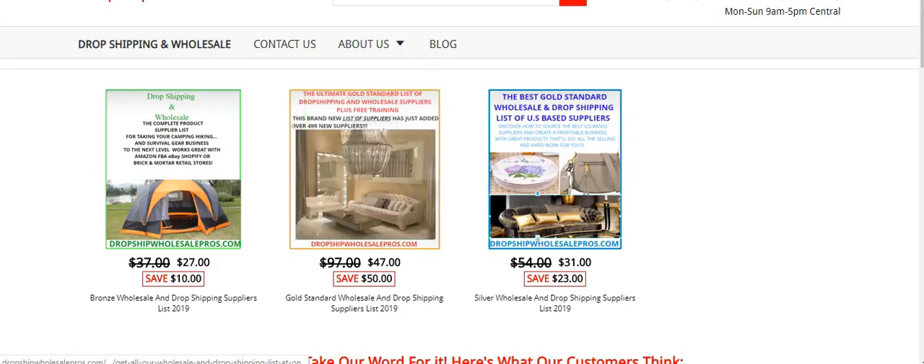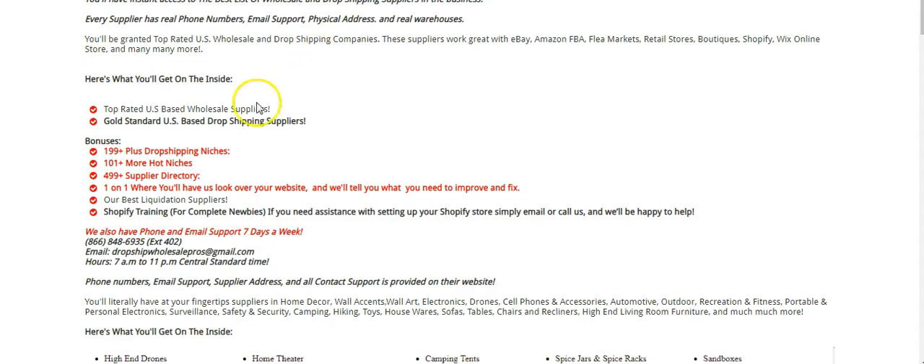We have 199 drop shipping niches that we added, plus 101 more hot niches — this is going to give you ideas. And we're giving you a brand new list: this thing has over 500 new suppliers. I put 499 but it's actually over 500. And we're going to do something that no other list does.